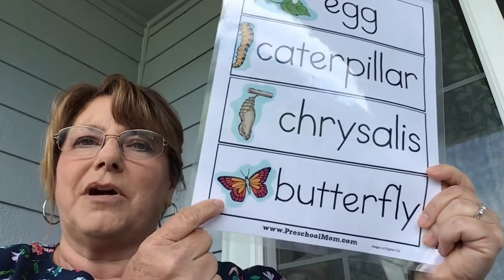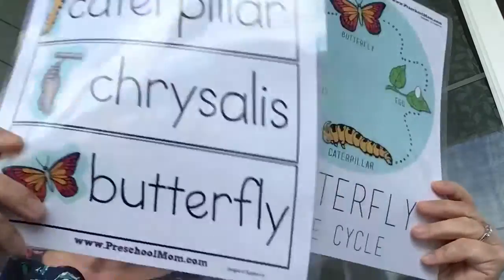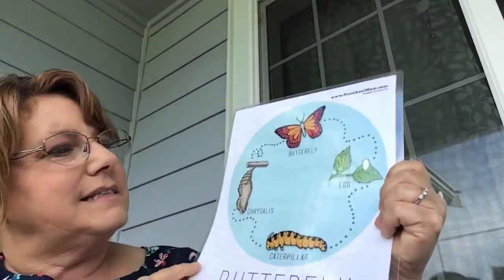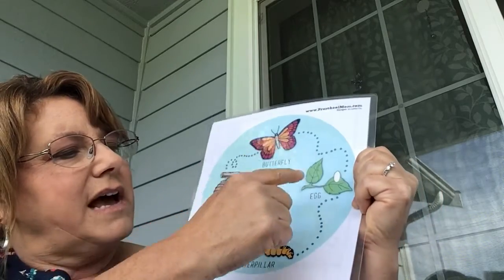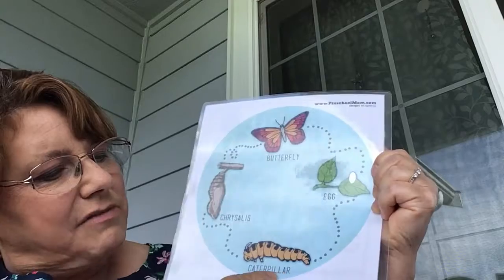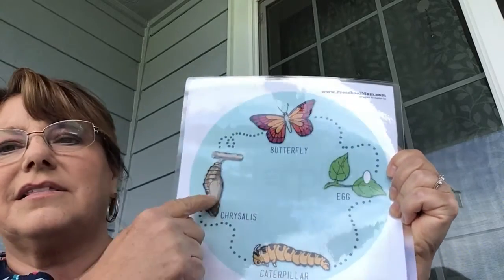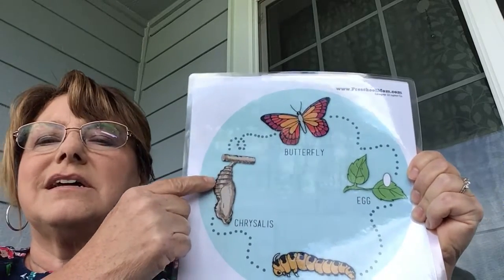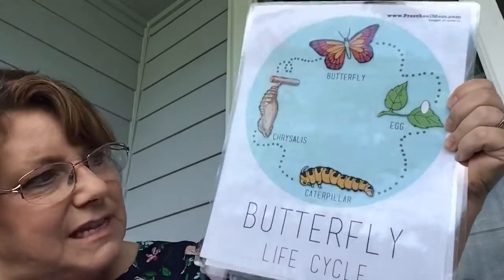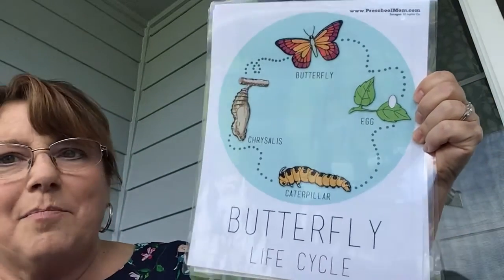Then it wiggles its way out of the chrysalis or the pupa and becomes a beautiful butterfly. Here's another way to show it: butterfly, egg, caterpillar, chrysalis, then the beautiful butterfly again. That is called the life cycle of a butterfly.